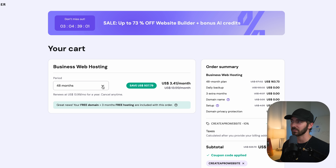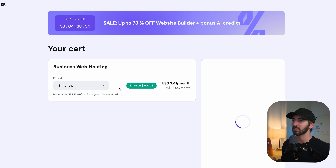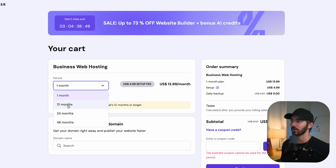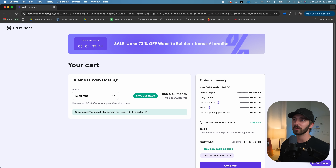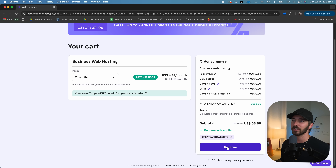Here is where you can choose your billing cycle. The longer plan that you sign up for, the cheaper it's going to be. I don't recommend going with the one month — it's going to be the most expensive at $14 a month, and you don't get a free domain name. I highly recommend going with at least the 12-month period, which is still only $4.50 a month with no setup fee, and you get a free domain name. When you select your billing period, make sure that you've got 'Create a Pro Website' in the coupon code section — that's going to get you an additional 10% on top of the already existing discount. Then just click Continue.